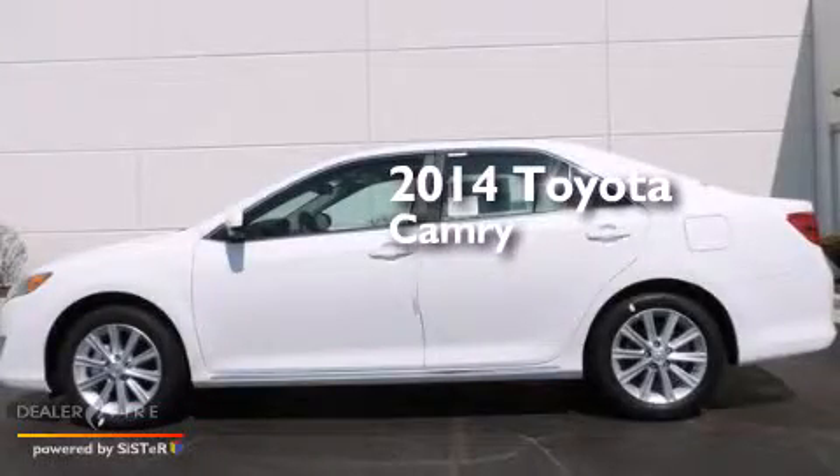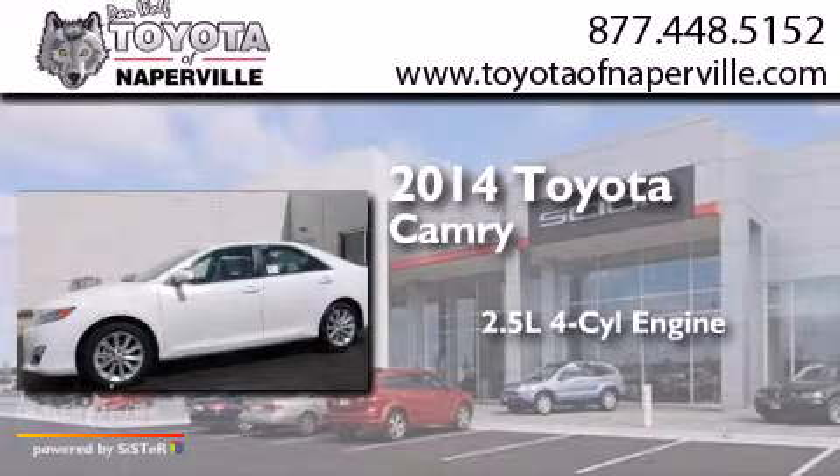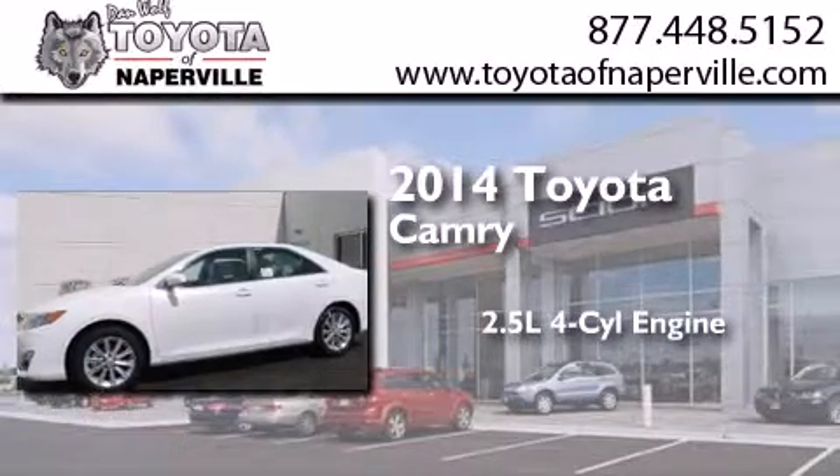This is a brand new 2014 Toyota Camry. It features a 2.5 liter 4-cylinder engine and an automatic transmission.